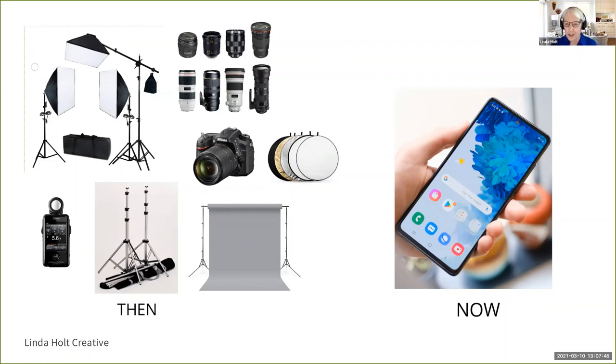I shoot exclusively with my smartphone — I use both an iPhone and a Samsung. The amazing thing about the phone today is it is such a powerful tool that I can get just as good a photo, in most cases even better, on my smartphone than I did with all of that equipment in the studio all those years ago.